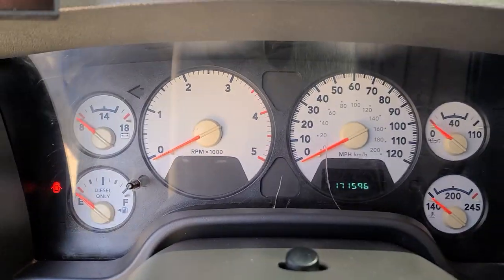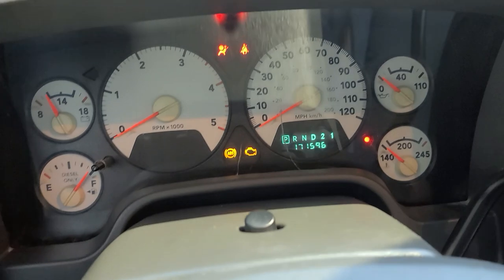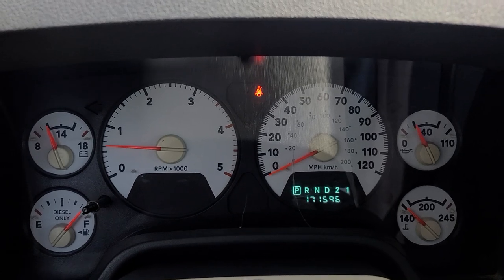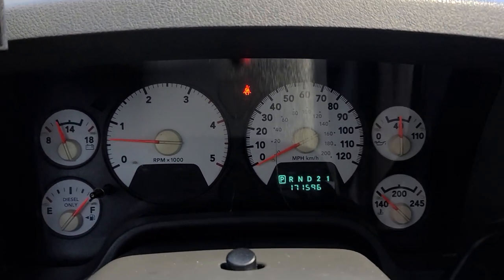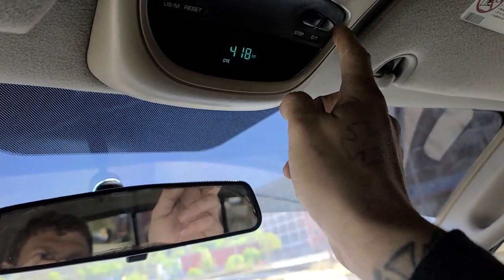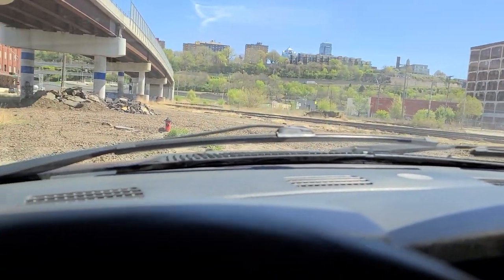171,596 miles — not a ton of miles on it. Truck should be slightly warm because I've been driving it around doing pictures. Fires right up, no problems, no issues, and it's not warm yet — so mild cold start. 56 degrees outside today in Kansas City, it's a beautiful spring day.